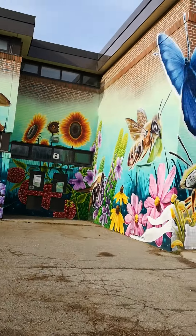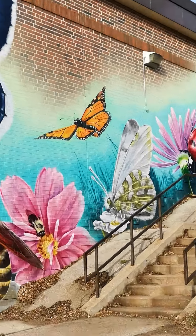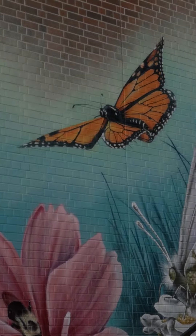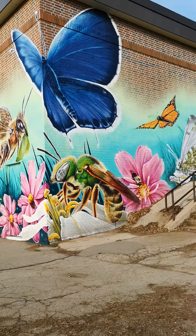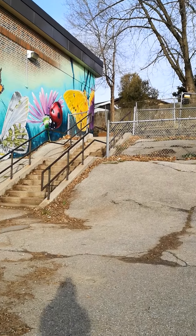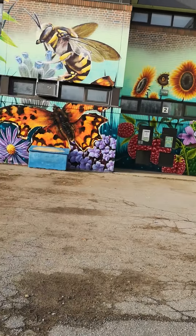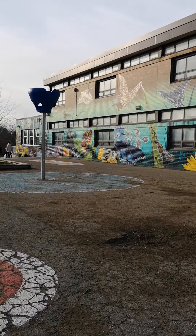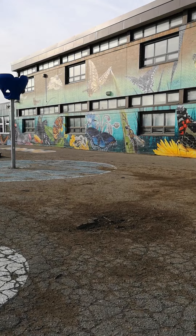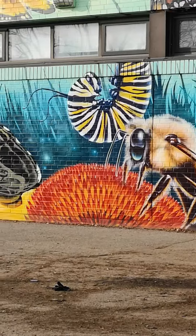Look at this monarch butterfly — it looks really realistic, don't you think? Everything here looks realistic. I wonder how long it took them to draw this. So cool! There's a caterpillar over there too.